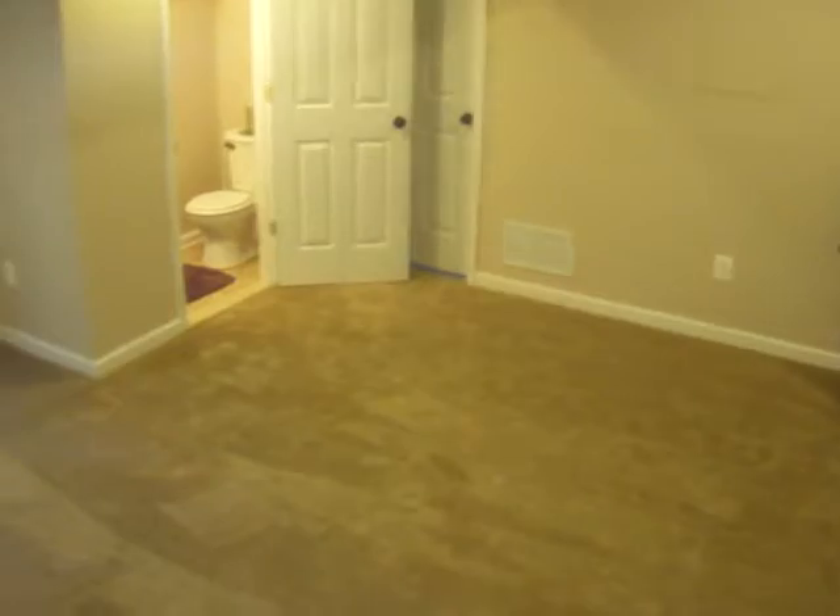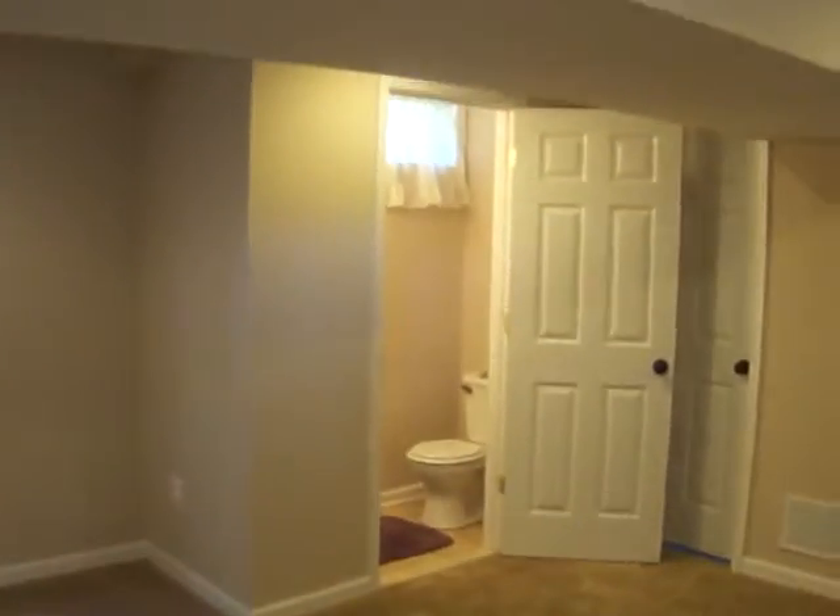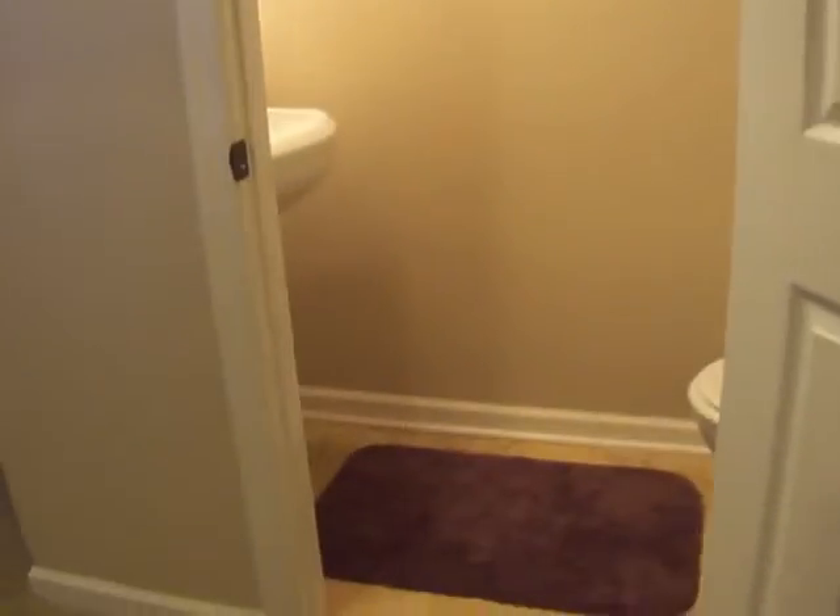Now we come down to the lower level. We have a family room with a powder room for guests — just a little half bath. You've got the new toilet, ceramic tile, a new sink, and modern lighting. There's also a little window in there.